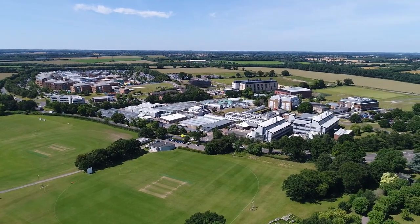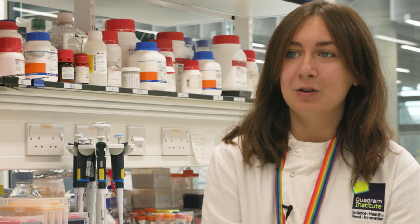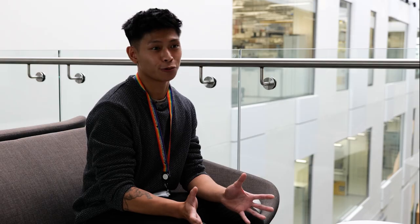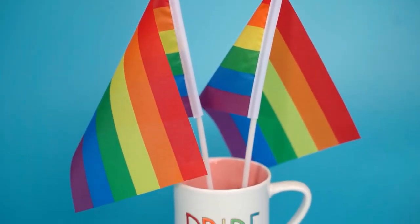The Norwich Research Park is a really nice environment where you get all these opportunities. There are lots of other students — not just at the Quadrum — so you can form lots of friendships across the research park. The different institutes also offer you different training, and there's a really good group of LGBT+ focused people who set up events addressing inclusivity.